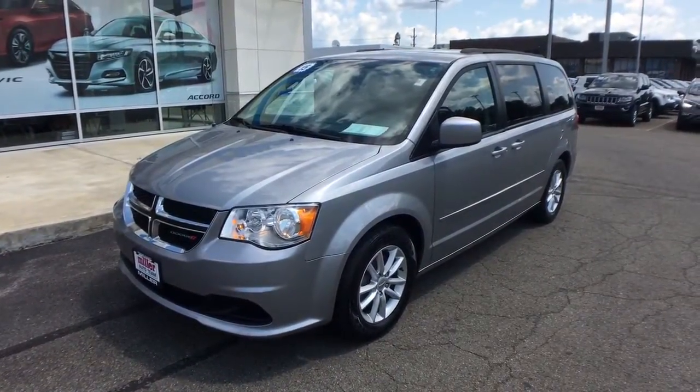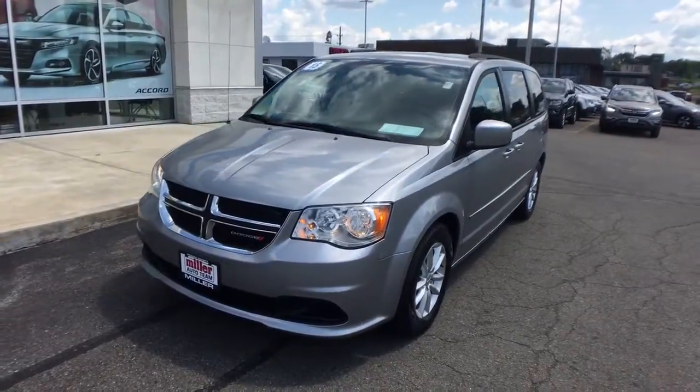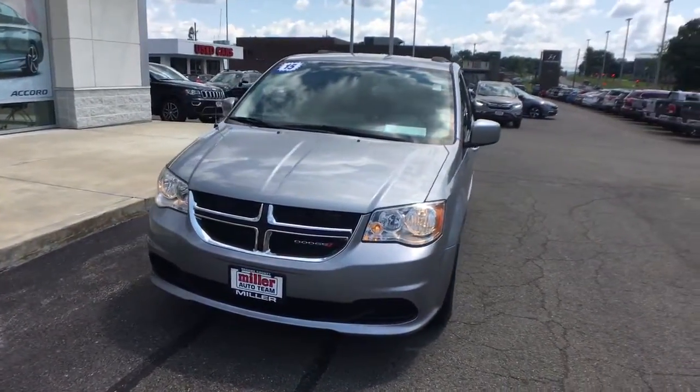Introducing the 2015 Dodge Grand Caravan. This vehicle is an outstanding buy with fewer than 80,000 miles on the odometer.